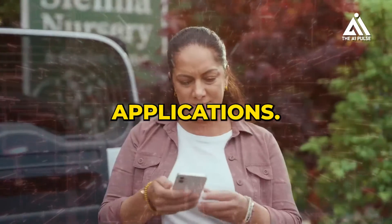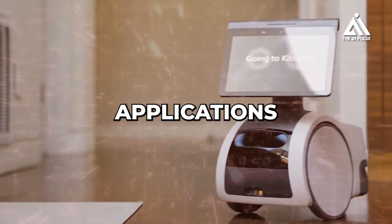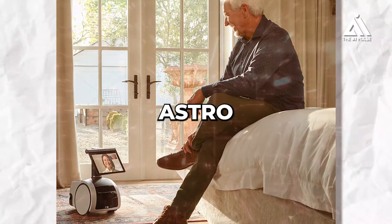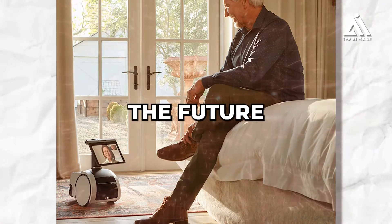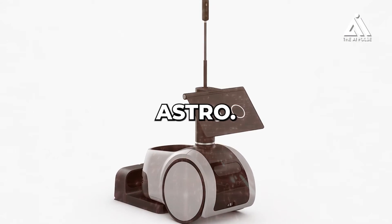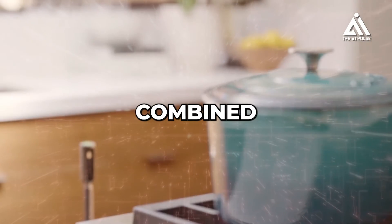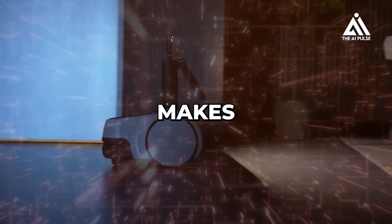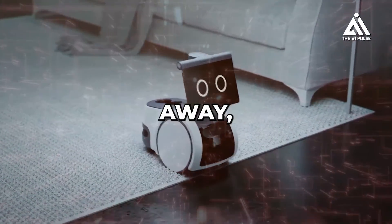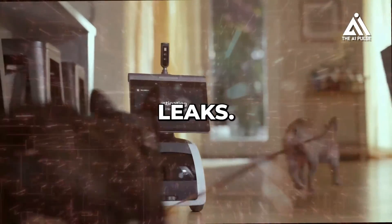While Astro has already made a splash in the home robotics market, its potential applications extend far beyond its current capabilities. For enhanced security and monitoring, Astro's ability to navigate and patrol a home autonomously, combined with its camera and sensors, makes it ideal. Imagine Astro patrolling your home while you're away, automatically detecting and reporting suspicious activity or potential dangers like fires or leaks.